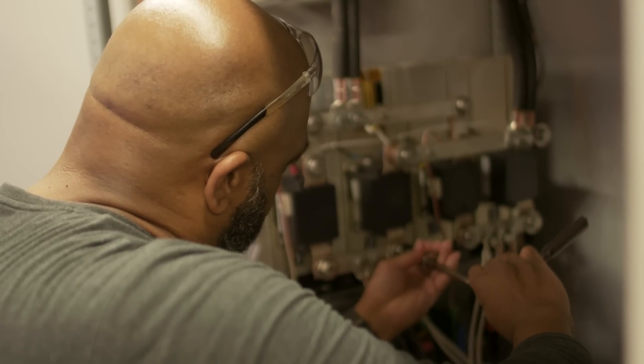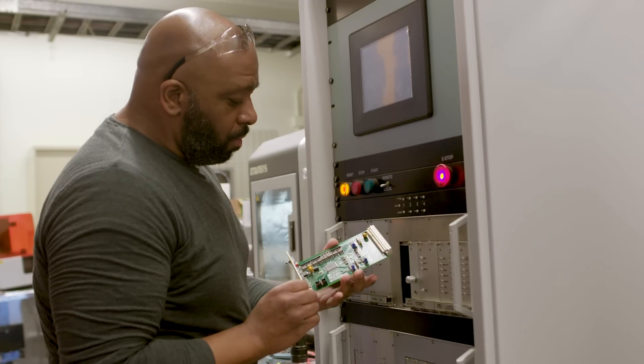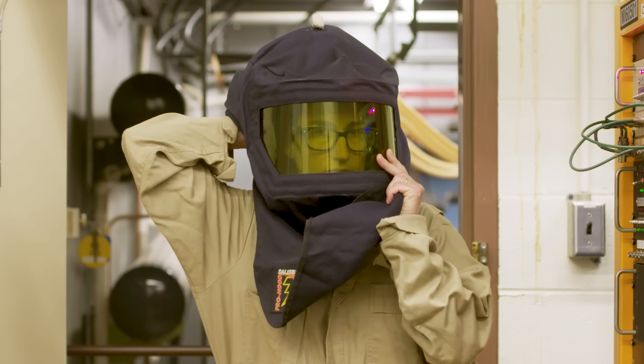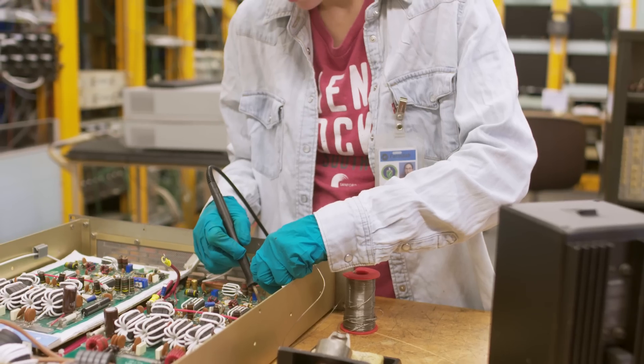After being here 12 years, I still learn something new every day. I just like that I do so many different things. We work on high voltage one day and the next day I'm soldering on a board.